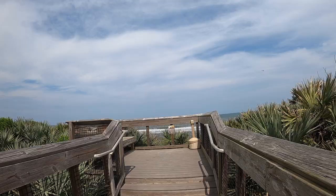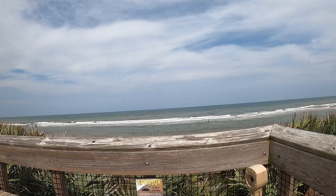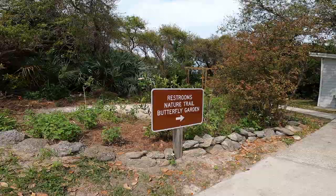If you prefer to camp closer to the beach, the section across the road offers a breathtaking view of the Atlantic Ocean. Imagine waking up to the soothing sounds of crashing waves and enjoying a morning coffee with a stunning ocean view.